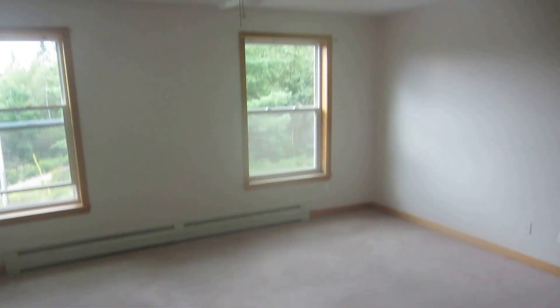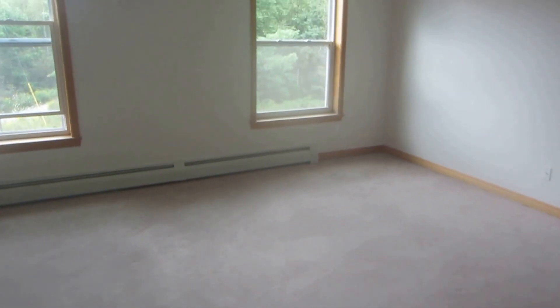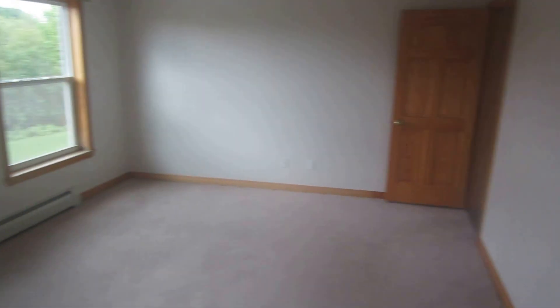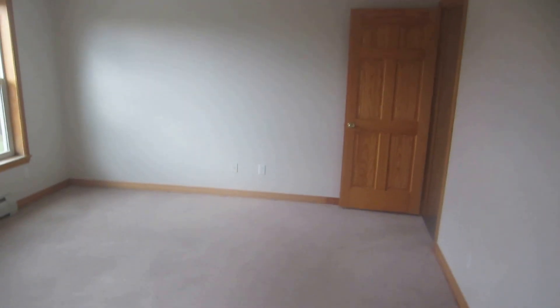And that is 457 Fuller Road, finished with the master bedroom. Again, ceiling fan as well. If there's questions, let us know. Hopefully it helps as far as planning furniture and et cetera. Thank you.